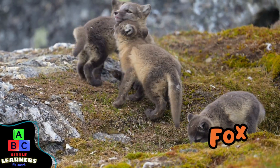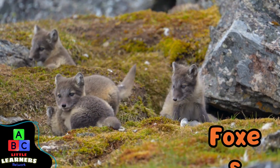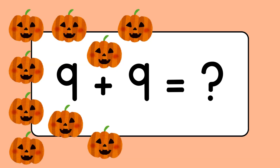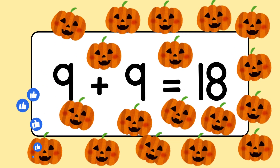The foxes are playing. They're babies — so cute. Nine plus nine equals eighteen.